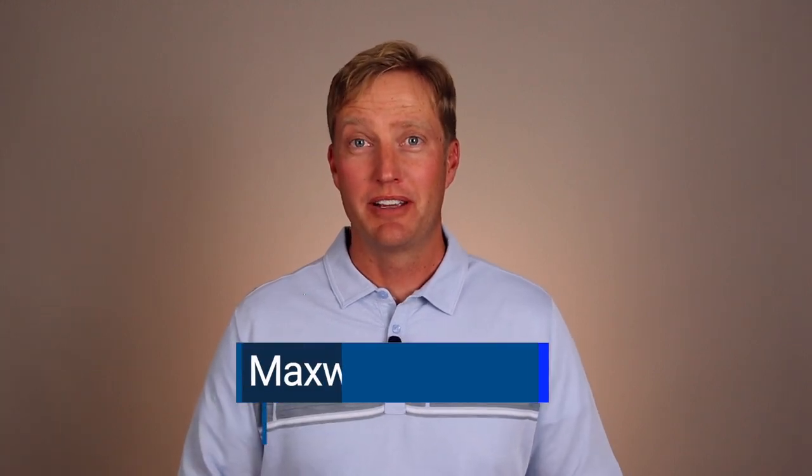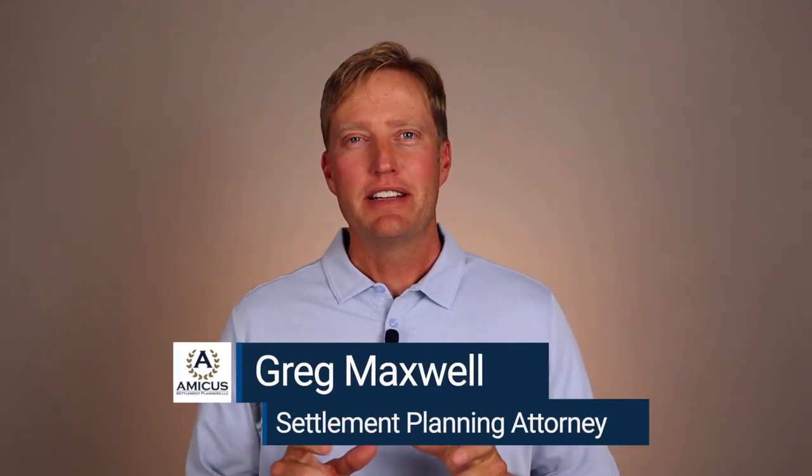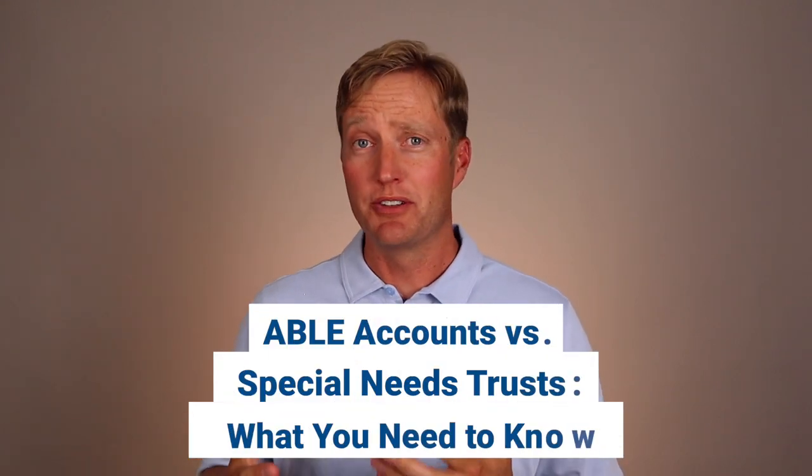Hello everybody, this is Greg Maxwell with Amicus Settlement Planners. I wanted to talk to you about ABLE accounts and special needs trusts. You've probably heard of an ABLE account, you may or may not know exactly what it is, and you may be wondering how it's different from a special needs trust.